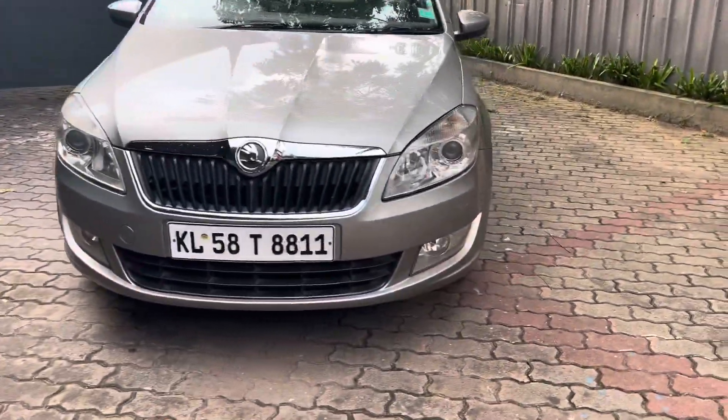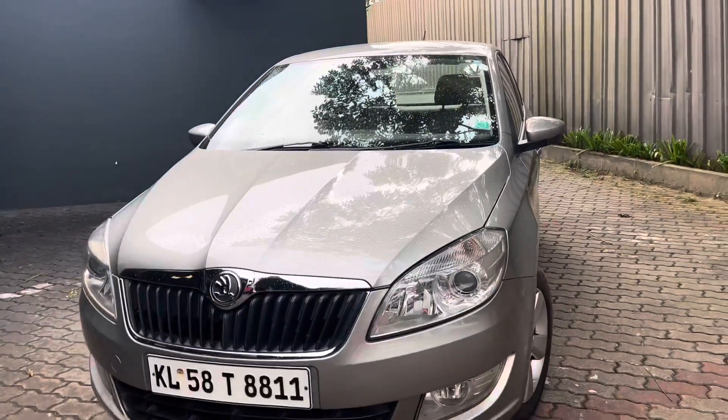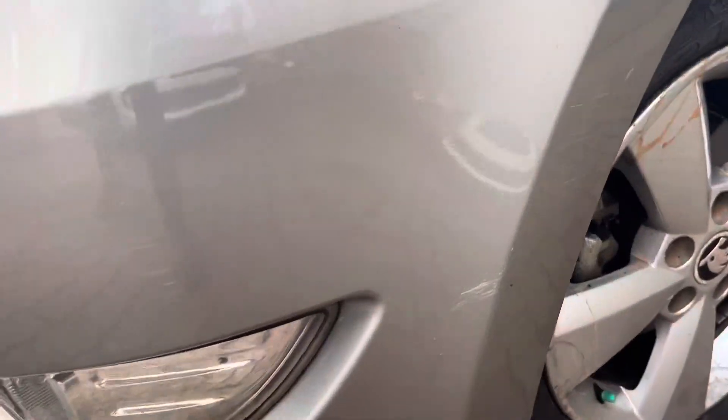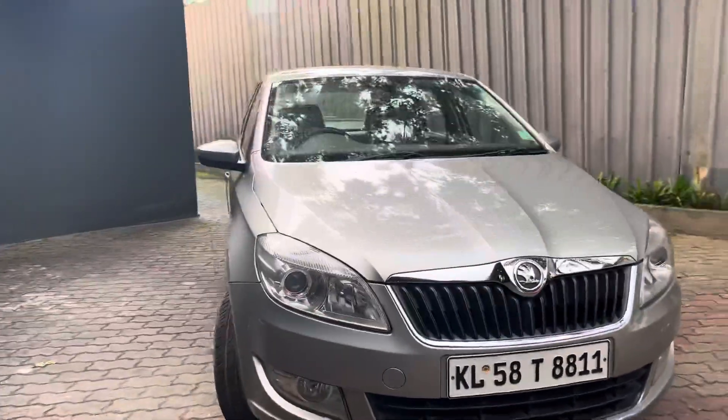Now let's take a look at the exterior of the vehicle. First, we have a replacement of the glass. We also have bumpers and scratches — there is a small scratch. It has a fresh and stylish look.